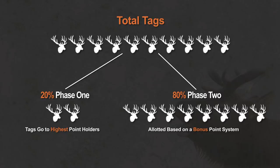Non-residents are capped at 10 percent, kind of like they are in Idaho and Montana — all three of those states allow non-residents up to 10 percent. That doesn't mean you're guaranteed 10 percent as a non-resident, but up to 10 percent.